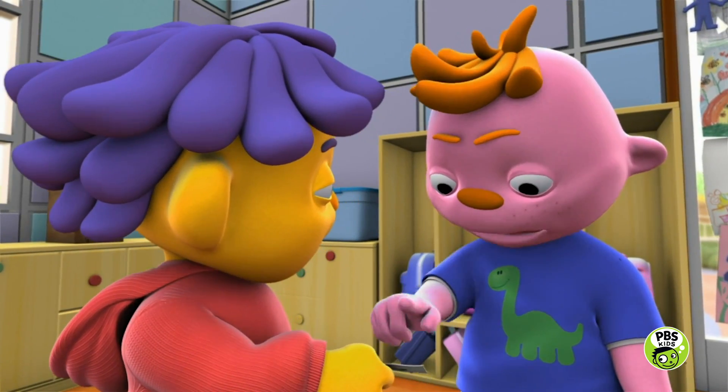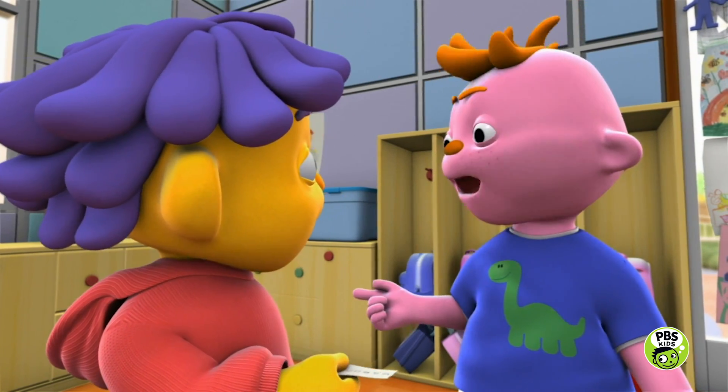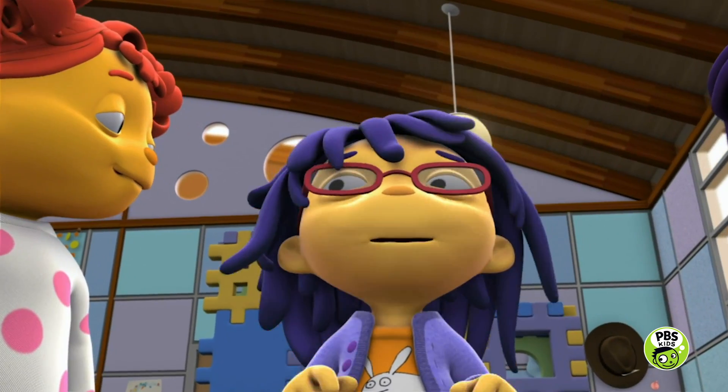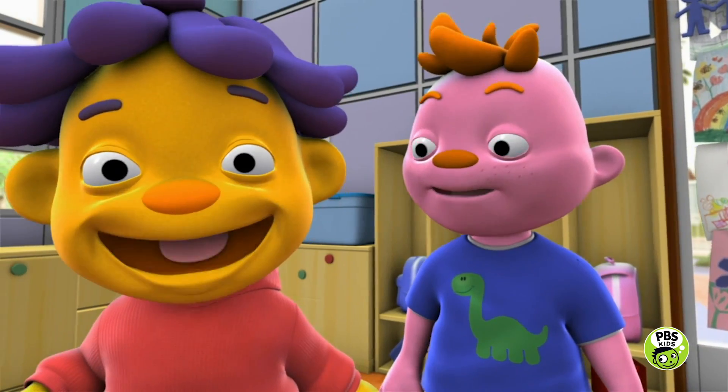Ooh. Wow. Yeah, that is rough. I can't believe that was in your shirt. I know, right? I think all clothes should feel the same. Soft.